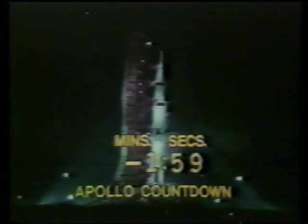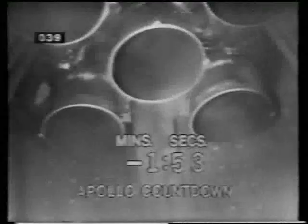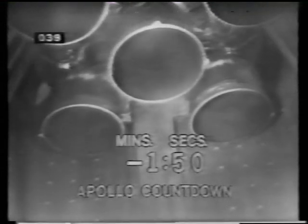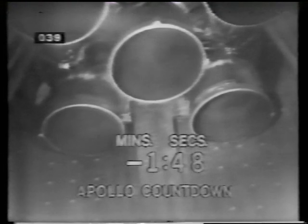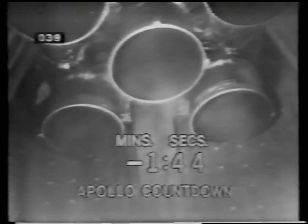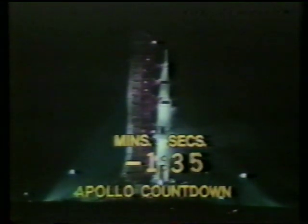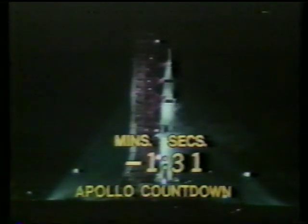Now approaching the two-minute mark. Mark — T-minus two minutes and counting, and the countdown continues to move along smoothly. The automatic sequencer has stopped the replenishing of the liquid oxygen and the liquid hydrogen. We are standing by now to begin pressurization of the fuel tanks; the second-stage and third-stage fuel tanks are pressurized.